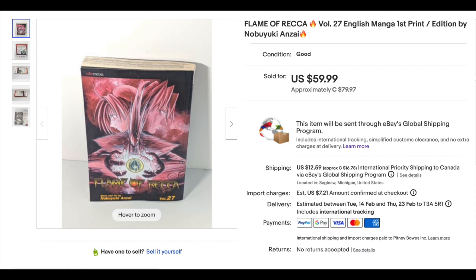Number 10 — one with one of the most banging opening theme songs of all time. Flame of Recca Volume 27, first print, went for $59.99, Viz Media 2008. If you have a chance to look at the Flame of Recca opening, you should do so — it's really good.